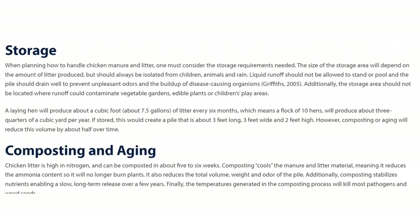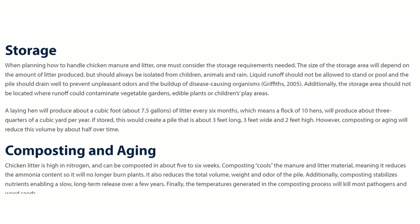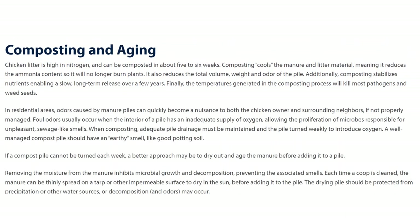It's also really interesting just how much poop chickens produce — it's unbelievable. The article cites exactly how much a laying hen will produce, and that's the kind of hens I keep. I don't keep meat birds; I just keep chickens for eggs.